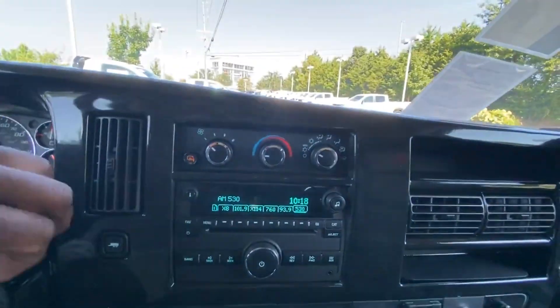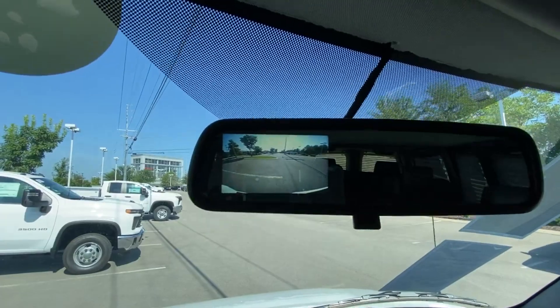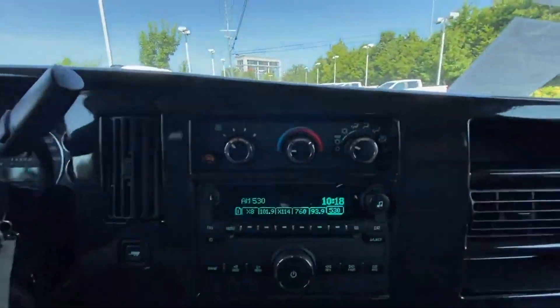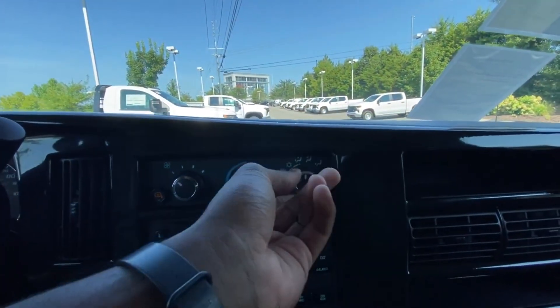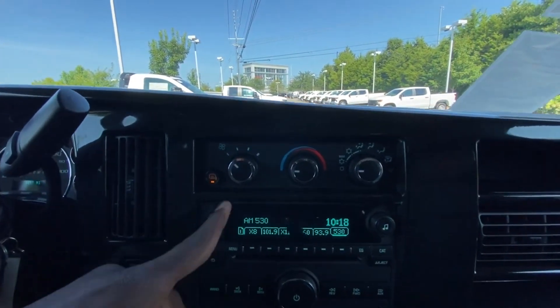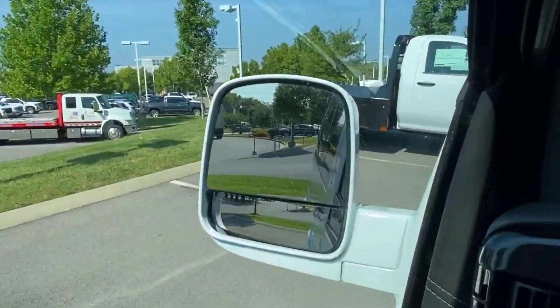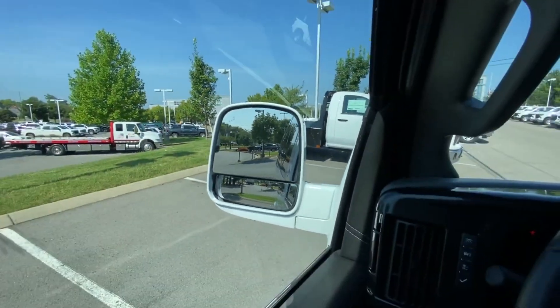For a backup camera we get this rear camera mirror that takes up half of the actual rearview mirror — a nice option. The AC control is manual but pretty easy to engage; temperature and fan speed can be adjusted. Another big plus is we have the tow mirror as well as blind spot monitors.